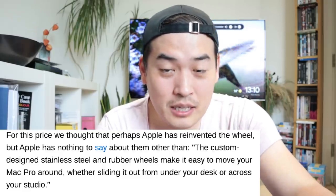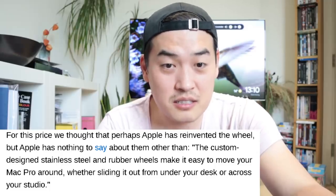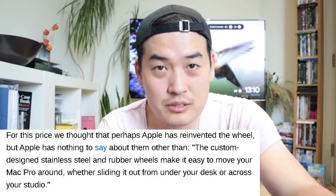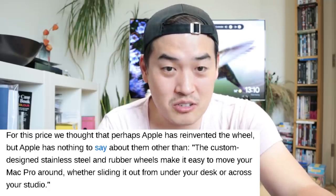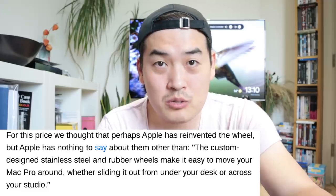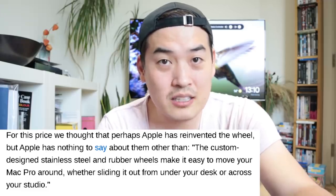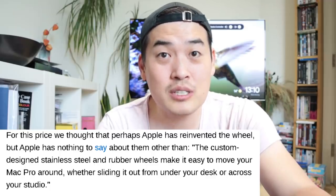Apple also said it features custom-designed stainless steel and rubber wheels. These are just custom-designed stainless steel and rubber wheels — no special components, no special gold or platinum or whatever. But still they're going to charge $699.